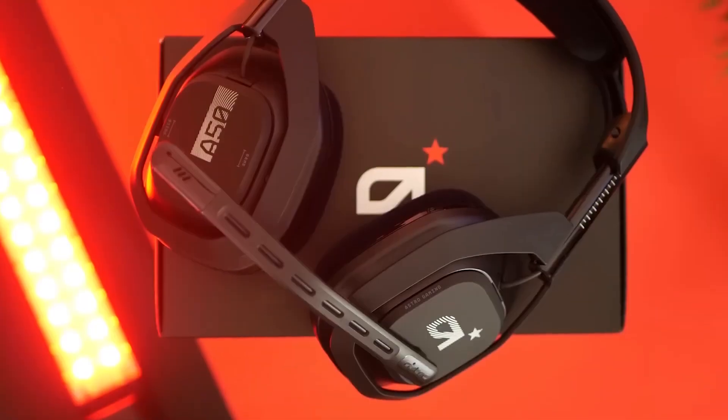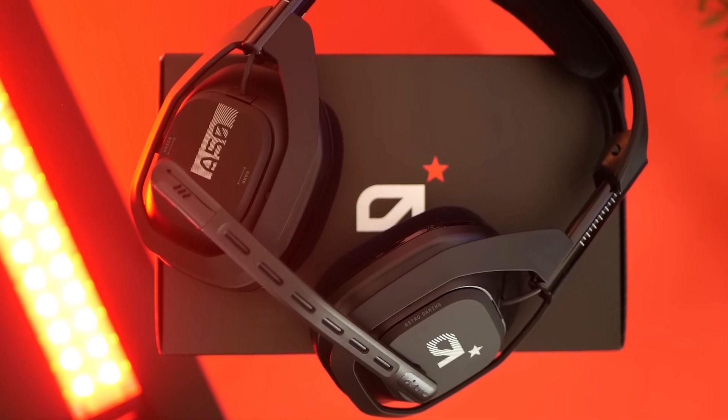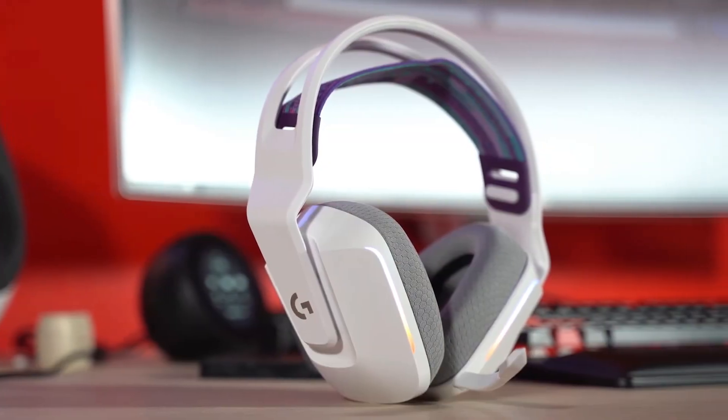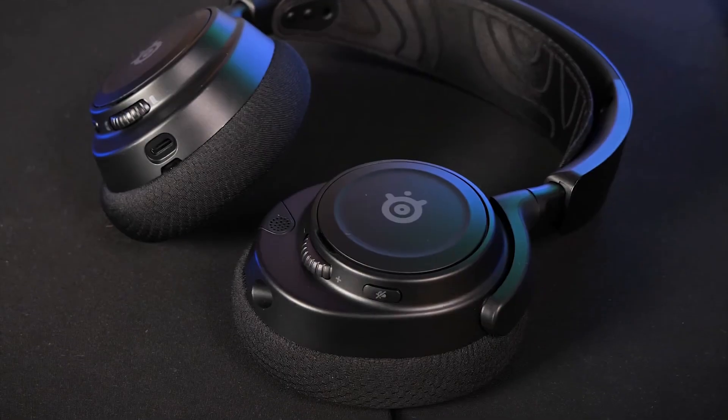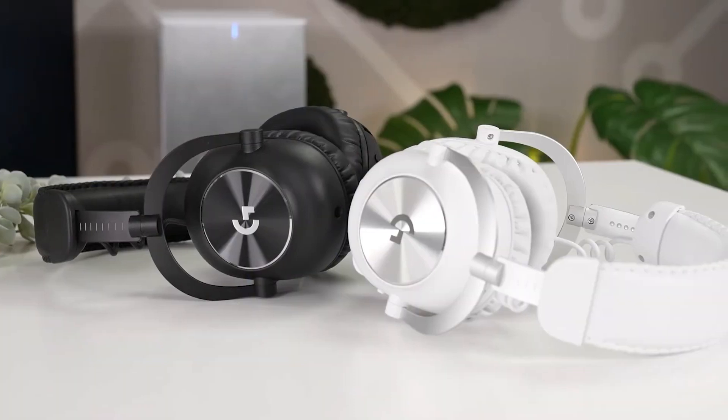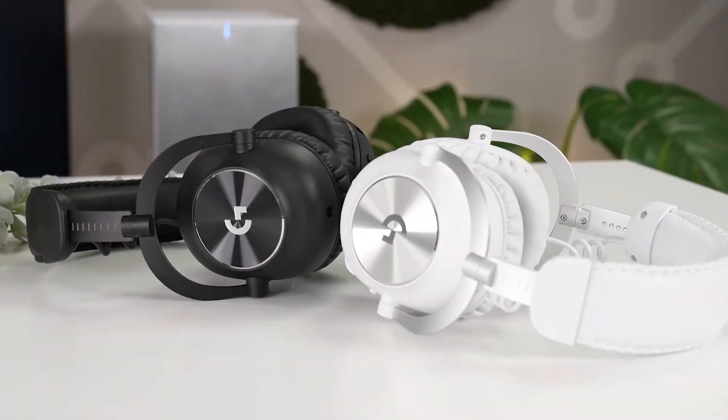The issue is that a headset might work great for one person, but it just might not be the best for you, because most headsets are not made with the same people in mind, which is why I made sure to include options for all types of situations. So regardless of what you're looking for, I'll have the perfect gaming headset for you.